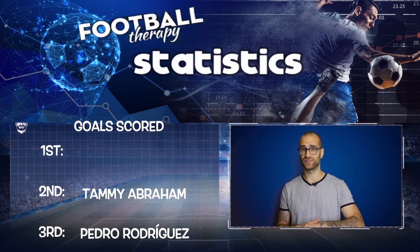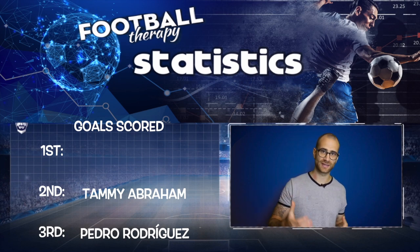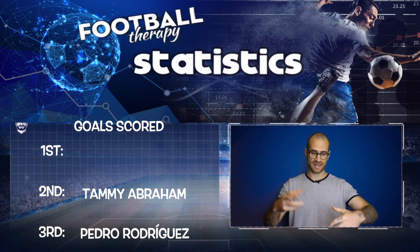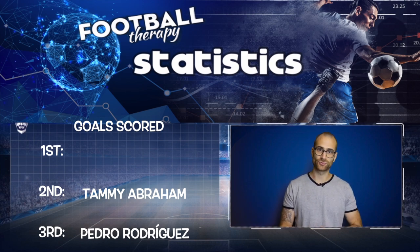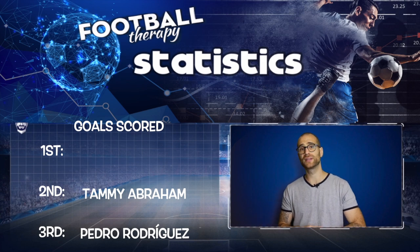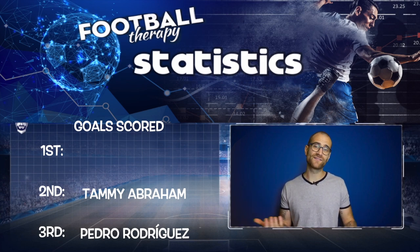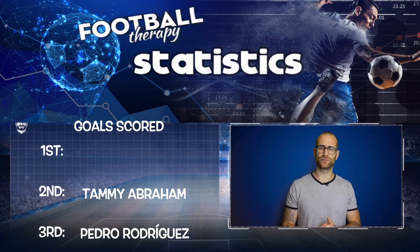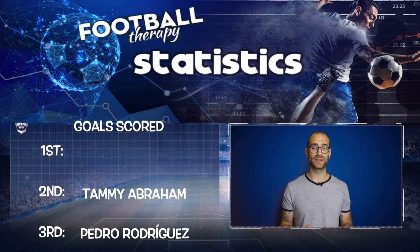In second place for goals I have Tammy Abraham. I think Tammy might be given the best chance as a striker. Even if Olivier Giroud starts the season off and plays some of the big games early doors, I think as Chelsea try to integrate under Frank's system — he wants a high press from the front — out of the three strikers I see Tammy Abraham doing that the most. So I see him playing the most and therefore scoring a lot of goals. I think he might touch double digits.